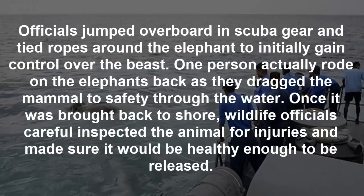Officials jumped overboard in scuba gear and tied ropes around the elephant to initially gain control over the animal. One person actually rode on the elephant's back as they dragged the mammal to safety through the water.